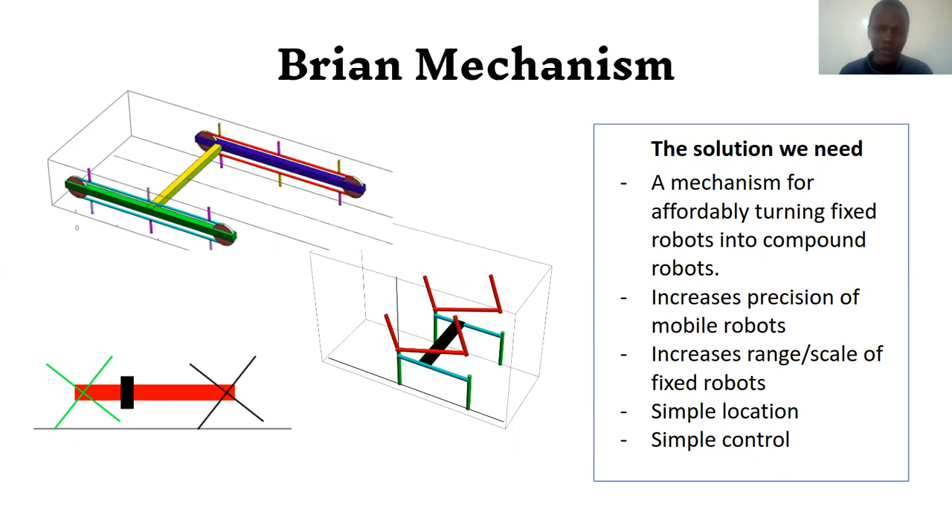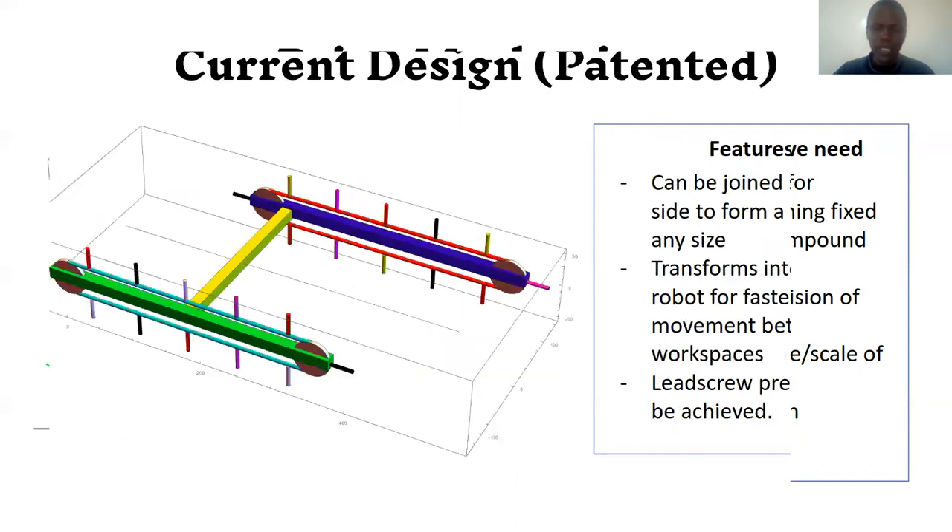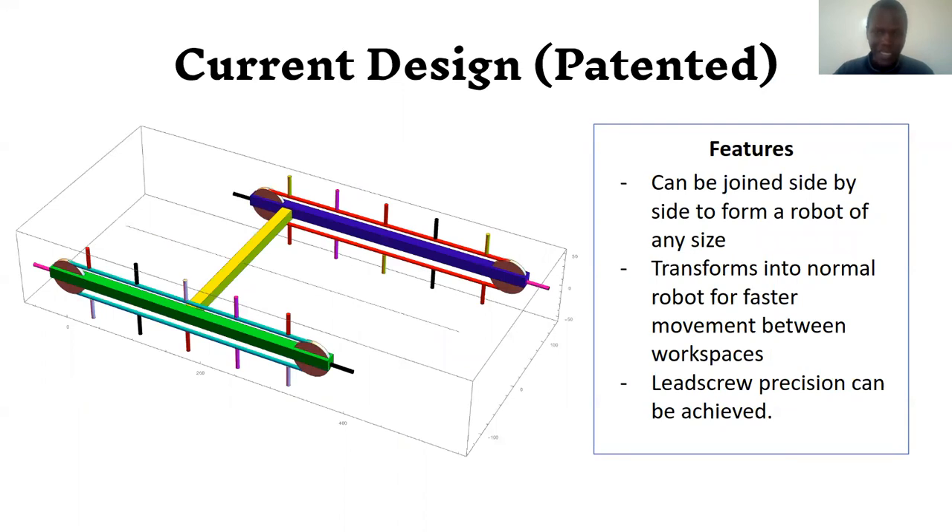It increases precision compared to using only a mobile robot, and it increases range, size, and scale compared to using only a fixed robot. It has simple location control, reducing cost. The current design uses legs — though you can use a chain without legs depending on the application — and you can also use wheels.